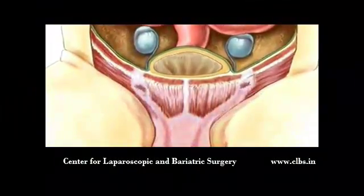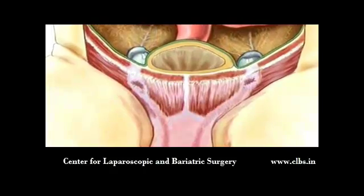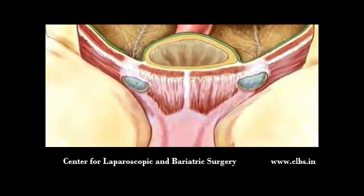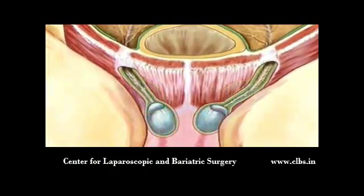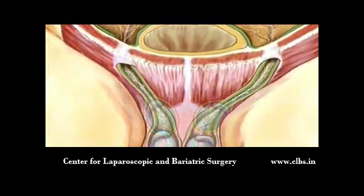During normal childhood development, boys' testes slowly descend from the interior of the abdomen down into the scrotum. They pass through the abdominal wall by way of a natural passageway called the inguinal canal.